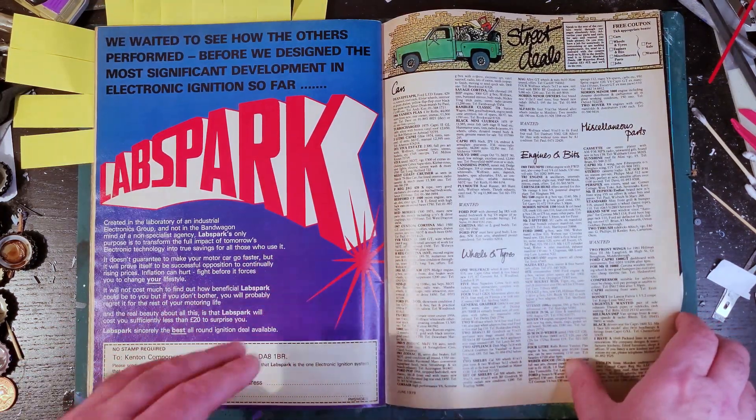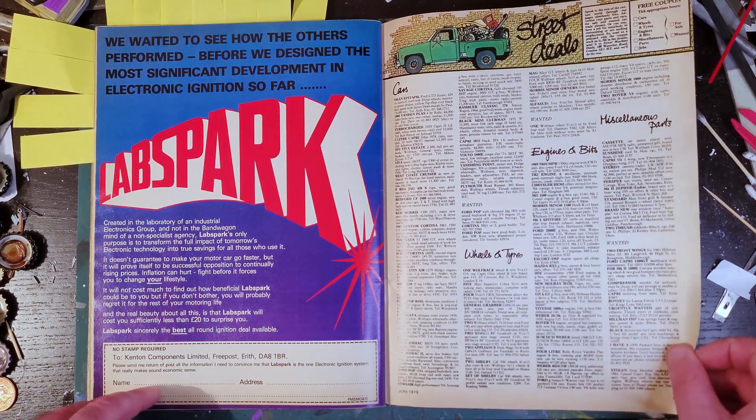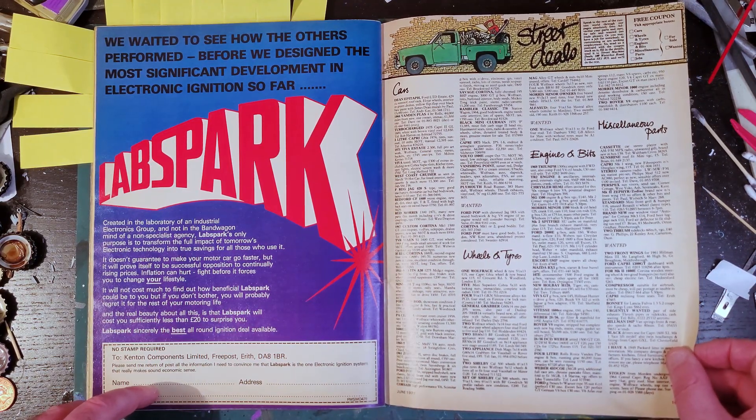I'm not going to read the ads - there's far too much stuff going far too cheap, and yes, I know it was 40 years ago.